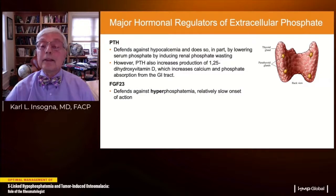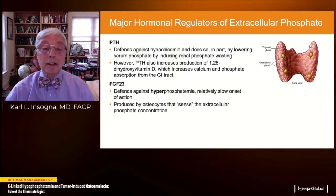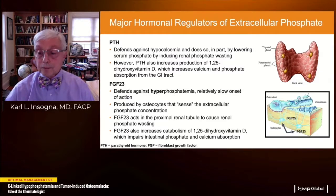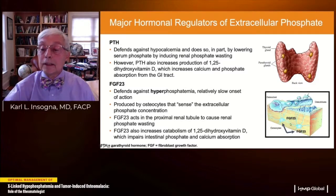FGF23 defends against hyperphosphatemia — that's its principal raison d'être. It has a relatively slow onset of action and is produced by cells embedded in bone called osteocytes, which have the unique ability to sense extracellular phosphate concentration. It acts in the proximal renal tubule like PTH to induce renal phosphate wasting, but unlike PTH, it causes increased catabolism of the active form of vitamin D — 1,25-dihydroxyvitamin D — which impairs intestinal phosphate absorption. Osteocytes also have the unique ability to regulate the activity of osteoclasts and osteoblasts.